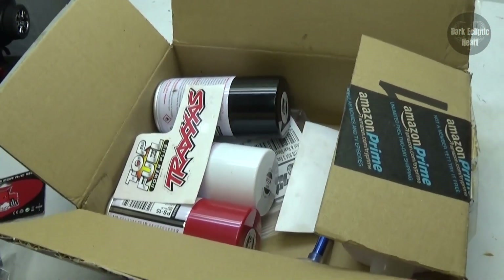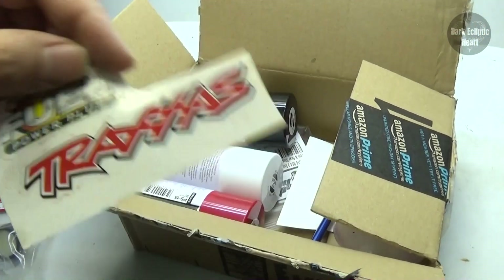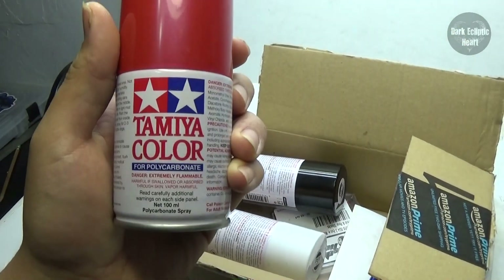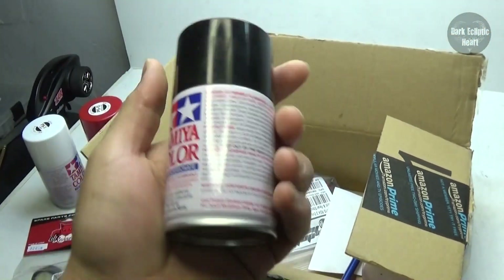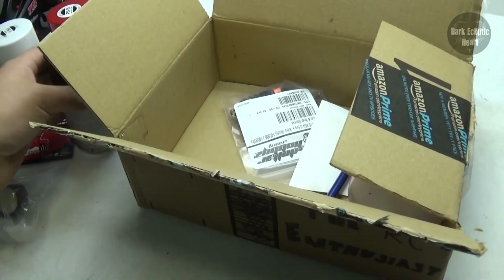We got paint — paint is always an awesome thing. Stickers on top. Tamiya — that one's really full. Got white, black, and red. Believe me, guys, all the paint I can get is definitely helpful.